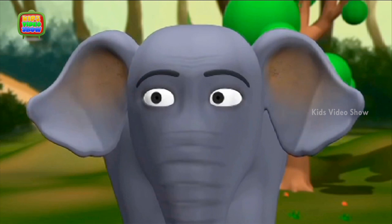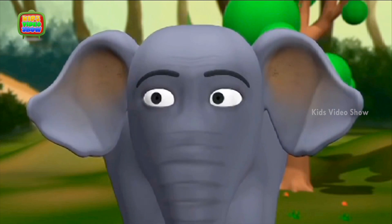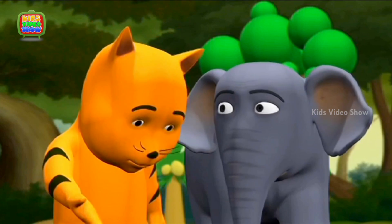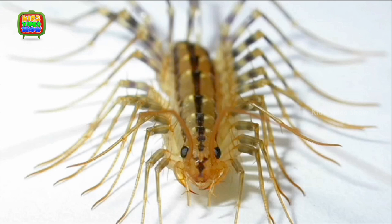Oh, sorry. I was not looking. I will be careful from now on. See, it is a centipede. Can you see its legs? It has so many of them.